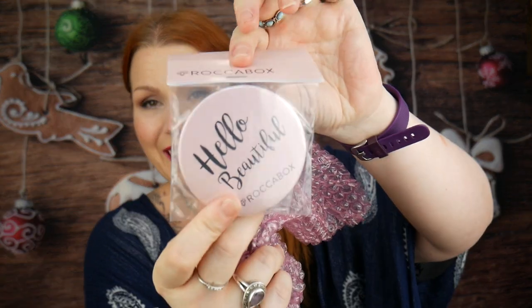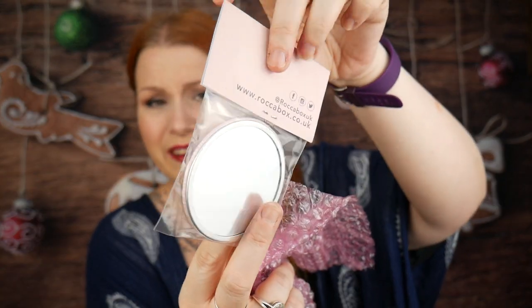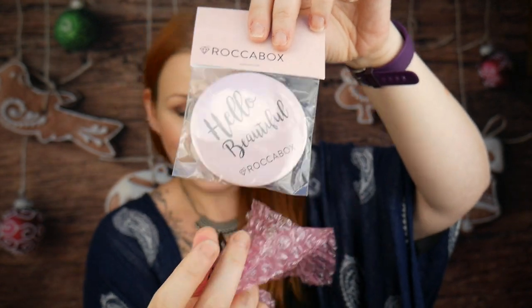My last item is wrapped up — and oh yes, this is the mirror! The freebie! I love it. It says 'Hello Beautiful' and it's got Rockabox on it as well. Really nice.